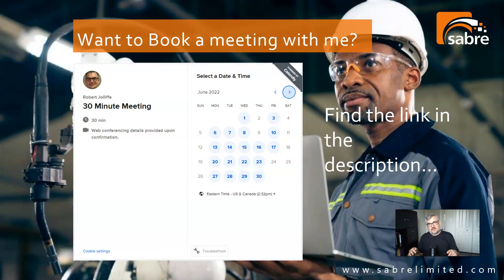If you're interested in what we're talking about today and you'd like to book a meeting with me, please don't hesitate. I have a link down below in the description where I've put my calendar. You can book a 30-minute meeting with me — just give me a little idea of what you want to talk about so I can prepare.